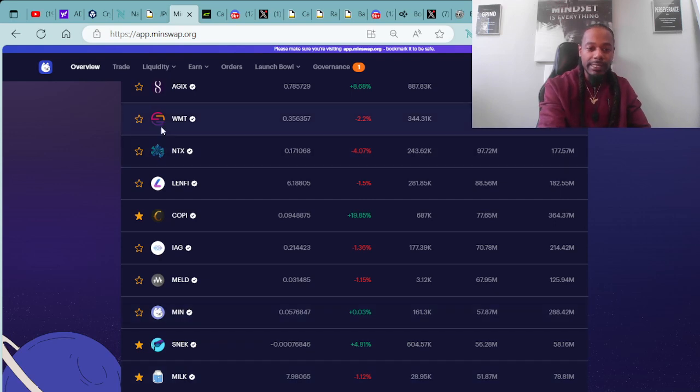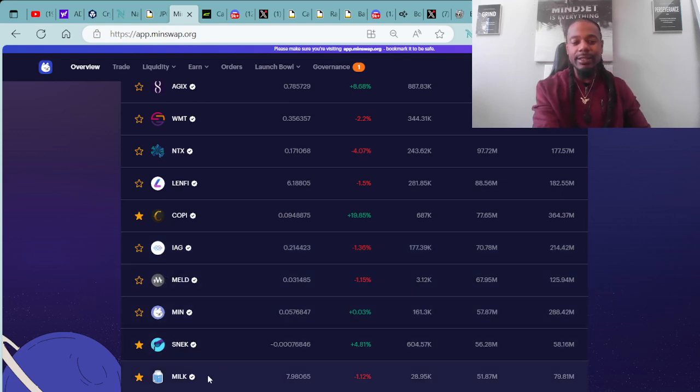Coming in at number ten spot, we have MILK. These are the top ten DeFi tokens. MILK comes in at number ten with an entry of 7.98 ADA. They're in the red by 1.12%. These are the top 10 DeFi tokens on the Cardano blockchain.